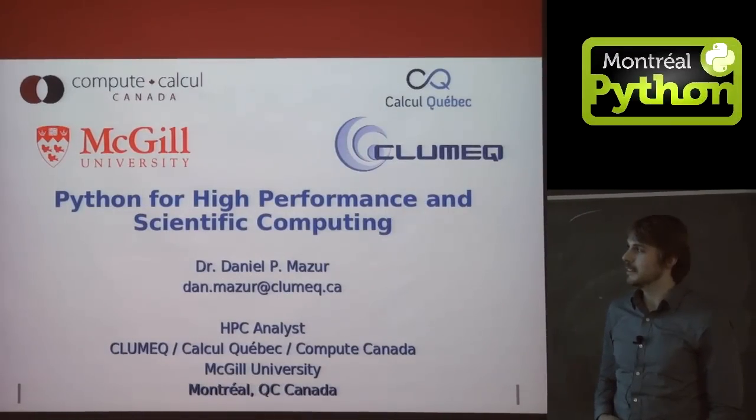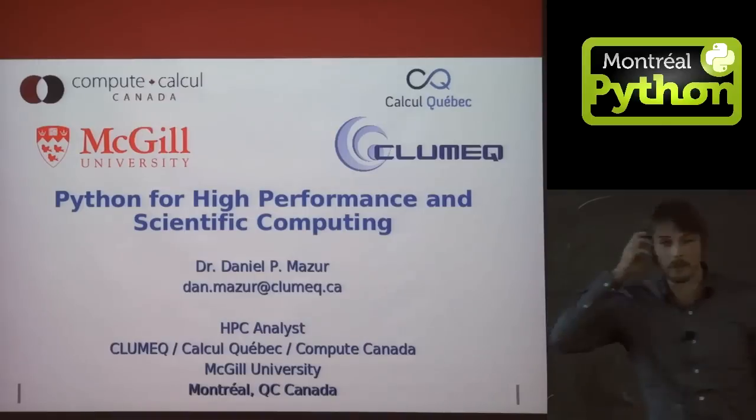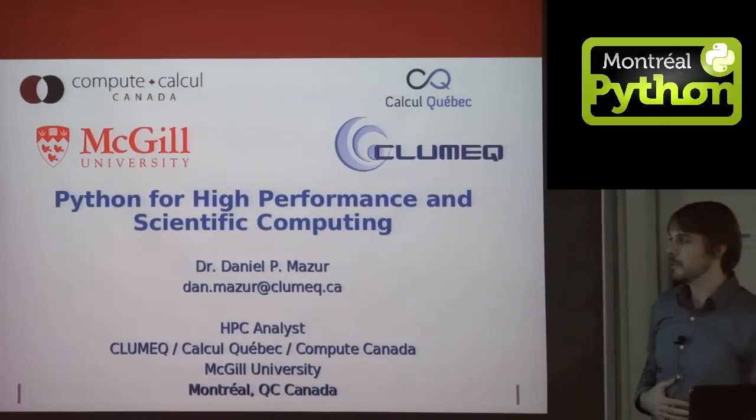My name is Daniel Mazur, and I'm an HPC analyst. HPC stands for High Performance Computing at CLUMEC at the McGill University site.